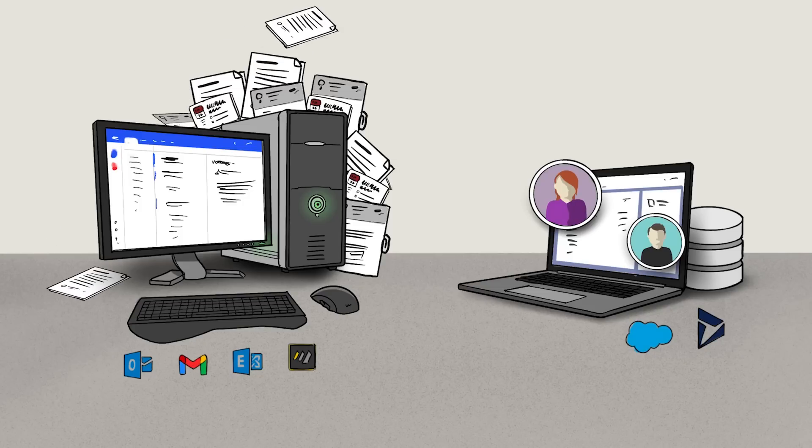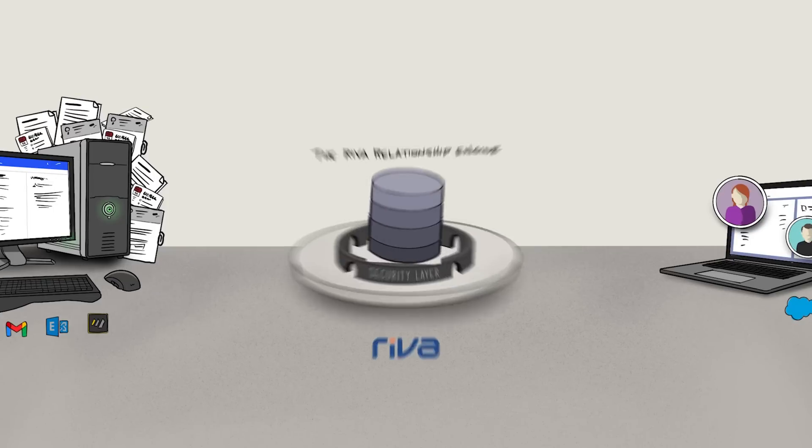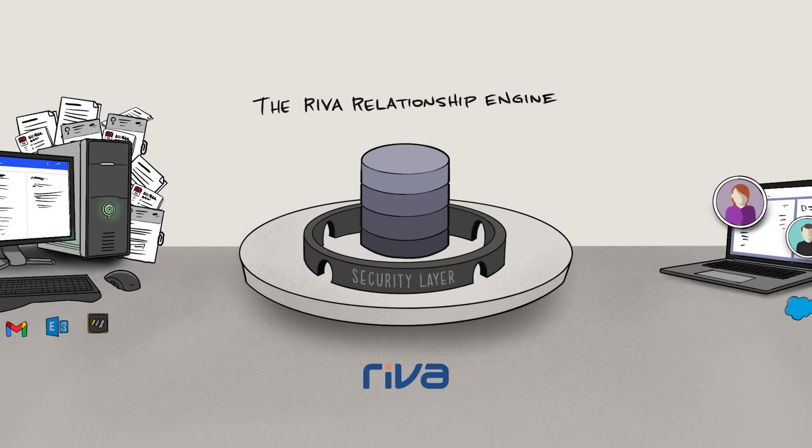A lot of this automation happens behind the scenes, so I've brought a show-and-tell that'll animate our story. Every day, organizations are losing connections with their customers. Critical information collected in email, calendars, contacts, and tasks about these relationships isn't making its way into the CRM. The Riva relationship engine solves this problem.